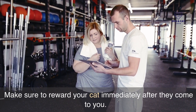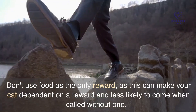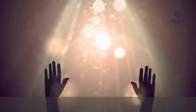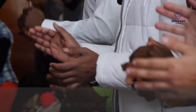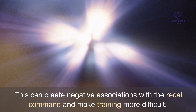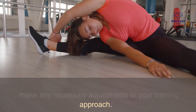Make sure to reward your cat immediately after they come to you. This will help your cat understand that the recall command means to come to you and that good things happen when they do. Don't use food as the only reward, as this can make your cat dependent on a reward. Mix in toys and praise as well. Gradually reduce the frequency of rewards as your cat becomes more reliable. Never punish your cat for not coming when called, as this can create negative associations with the recall command. Instead, try to understand why your cat didn't come and make any necessary adjustments to your training approach.